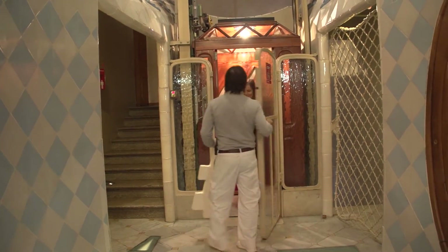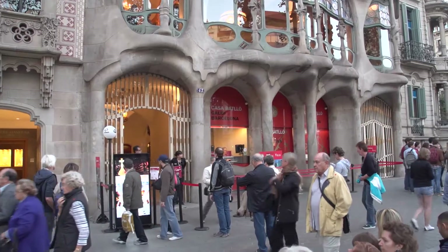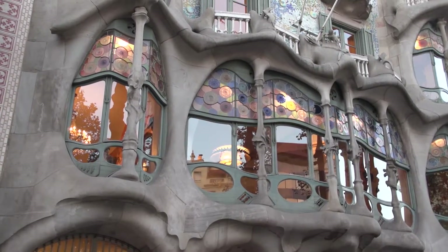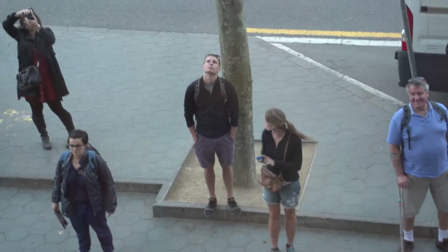Otherwise you walk when you're inside the building, and you do want to walk up and down — explore every bit of it. By all means go inside; it looks spectacular on the outside, of course. The balconies resemble skulls, bringing back the legend of Saint George slaying the dragon.